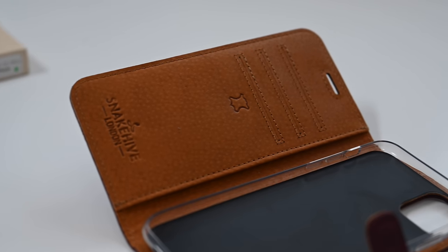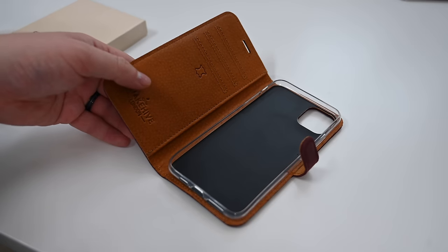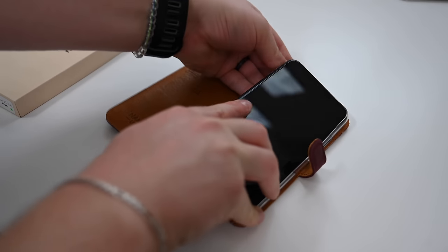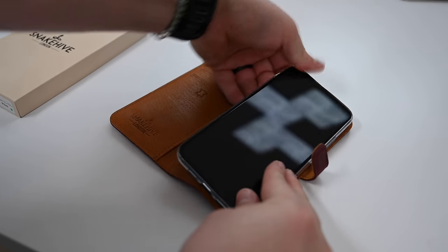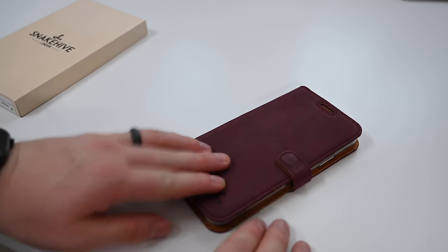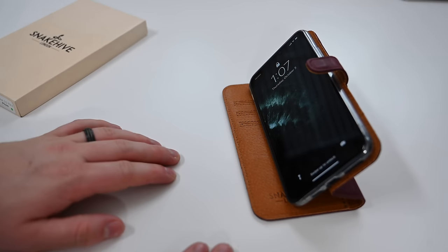Next, we have Snake Hive out of London. This is another folio-style card case with a few different and unique aspects. We have the plum color here, which is not one we see often, with a very soft finish to the outside of the leather. When you open things up past the magnetic clasp, there's a silicone shell on the inside. The silicone shell is a little bit harder to get your phone into — it has to stretch around the phone — but it is clear so you can see the color of your iPhone. The camera cutout works just fine, and you can easily access the camera including the wide-angle lens.